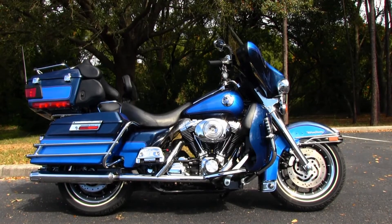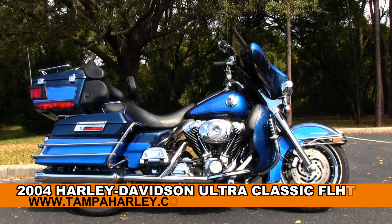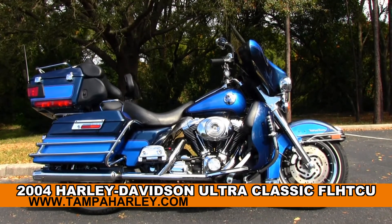Welcome adventure seekers to the world famous Golf Coach Harley-Davidson. Today I've got for you the sensational used Electra Glide Ultra Classic.